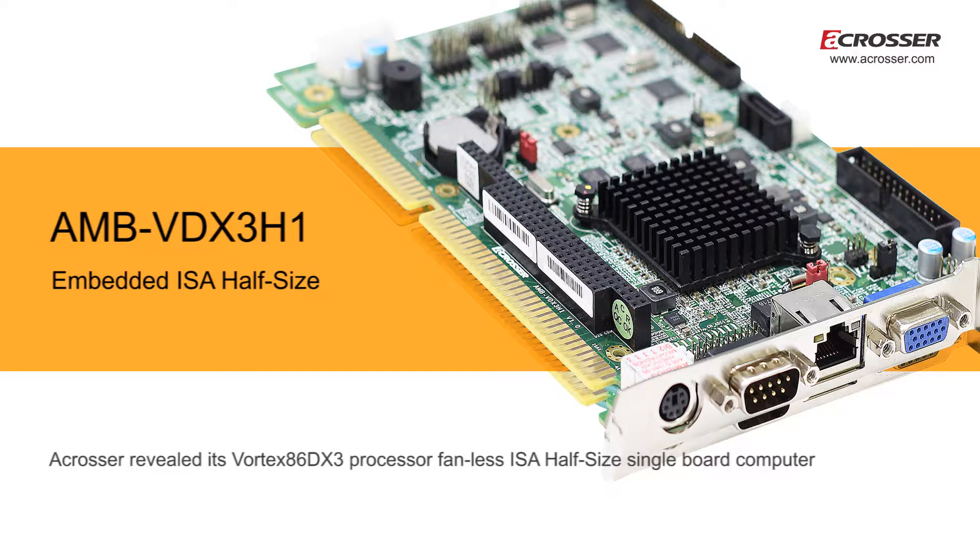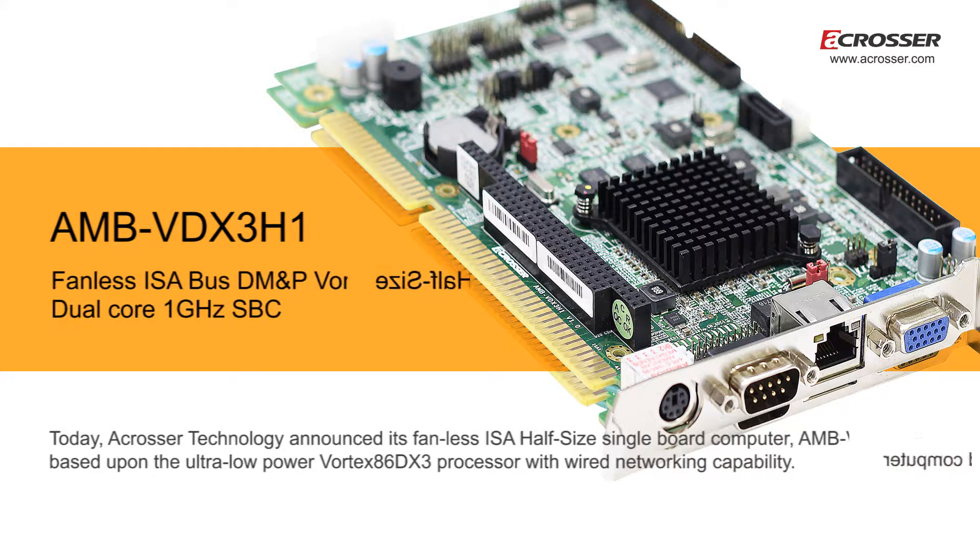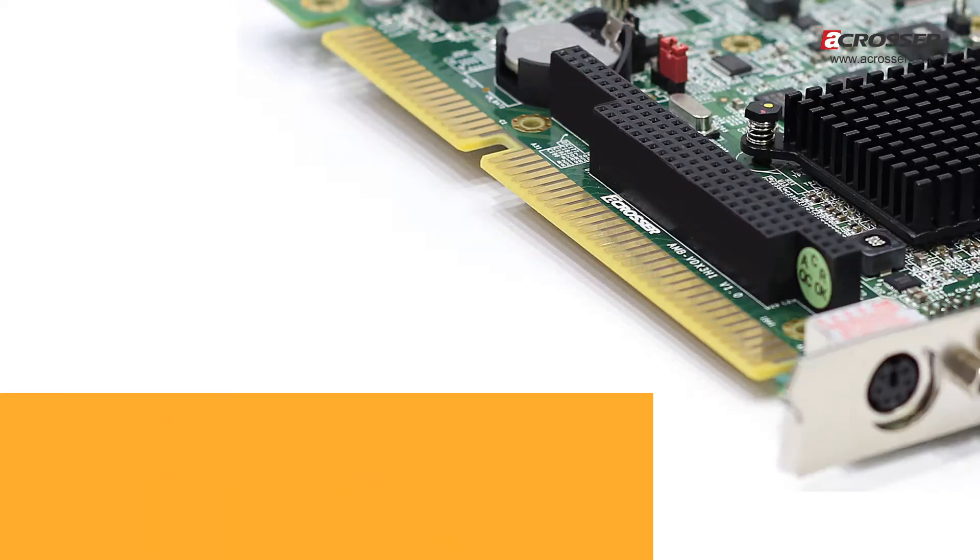A-Crosser revealed its Vortex 86DX3 processor fanless ISA half-size single board computer. A-Crosser Technology announced its fanless ISA half-size single board computer, AMB-VDX3H1, based upon the ultra-low power Vortex 86DX3 processor with wired networking capability.